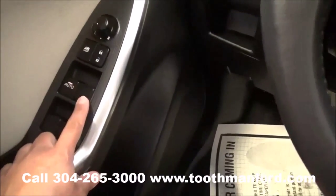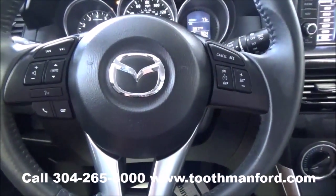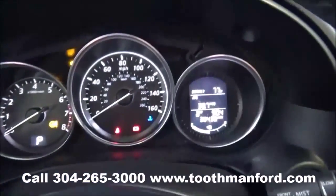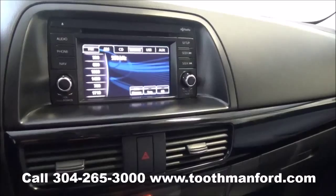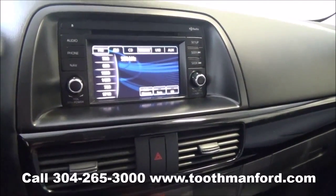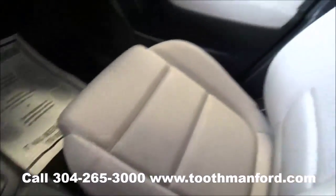Moving to the interior, it has the power windows, locks, and mirrors right here in the doorway. The center of the steering wheel has your voice activation, your cruise control, and all your dash modes. This vehicle gets great gas mileage, has AM FM radio, a CD player, Bluetooth capability, and satellite radio, and it's all done by a touch screen. Climate controls are down there. Cloth interior throughout.